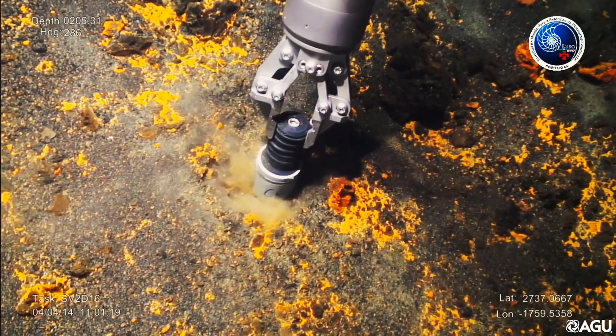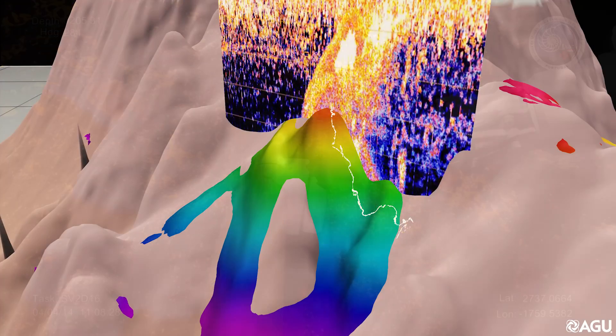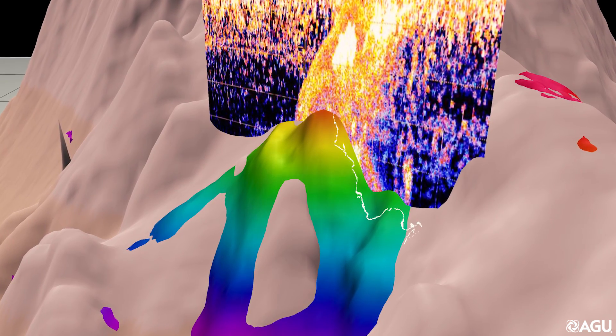They also used a remote operating vehicle to collect rock samples after the eruption had finished. The scientists observed the two main growth phases of the volcano, which were separated by collapses in the rock.